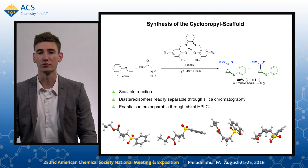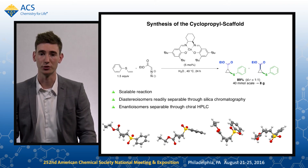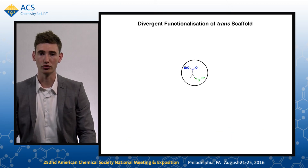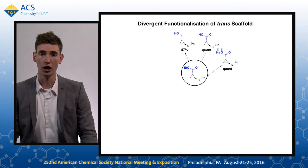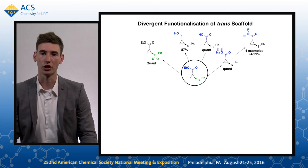The diastereoisomers from this reaction are readily separable through simple chromatography, and the enantiomers are separable through chiral HPLC to give the enantiopure scaffolds. We can functionalise these scaffolds divergently through a number of reactions, including reductions and hydrolysis to the corresponding acids or carboxylate salts, which can then undergo amidation.